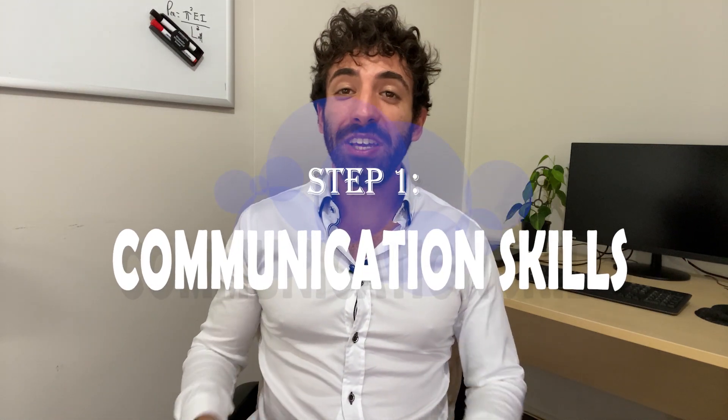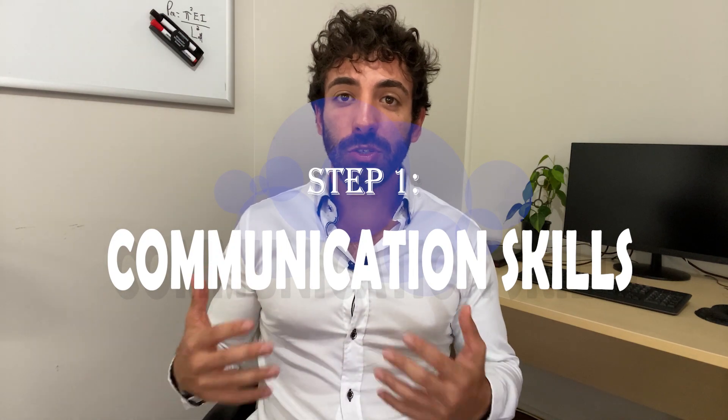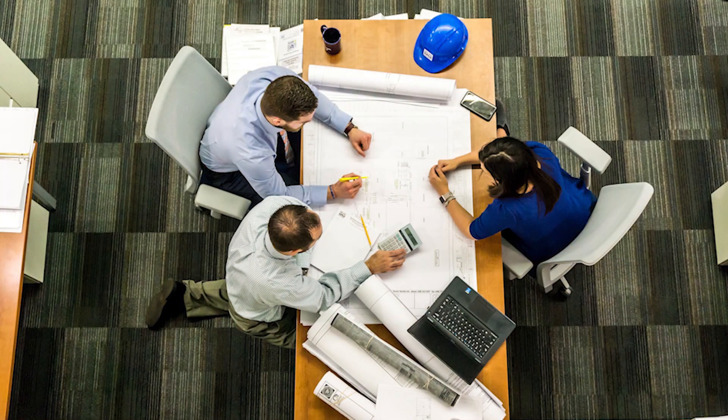Step number one: communication skills. In a professional setting, you will have to be able to liaise with clients, talk to architects and other engineers, as well as report to your superiors. In a job interview, your interviewer will watch for traits that show you are capable of carrying out these tasks effectively.